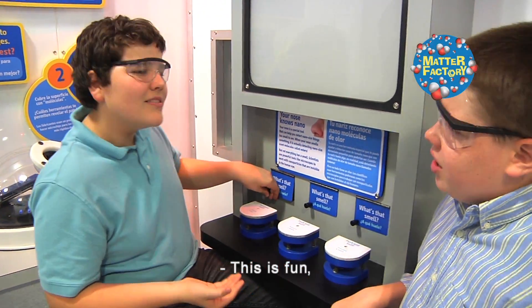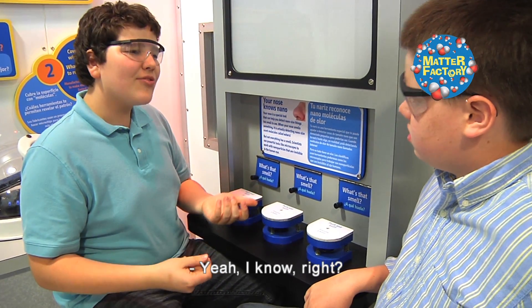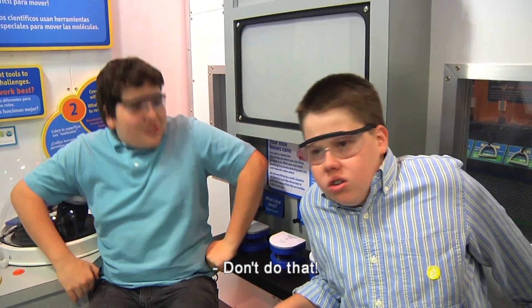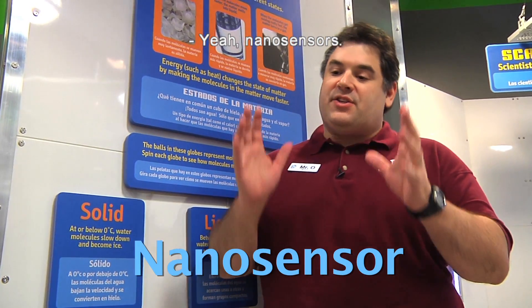This is fun, but I'm not sure what it has to do with the nanoscale. Yeah, I know, right? What does nano have to do with scent? Because you're nano-sensors! Don't do that! Nano-sensors? Yeah, nano-sensors.